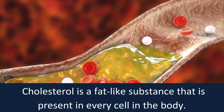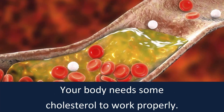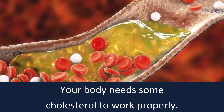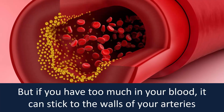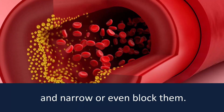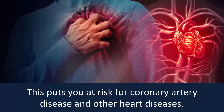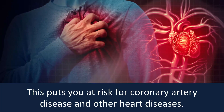Cholesterol is a fat-like substance that is present in every cell in the body. Your body needs some cholesterol to work properly, but if you have too much in your blood, it can stick to the walls of your arteries and narrow or even block them. This puts you at risk for coronary artery disease and other heart diseases.